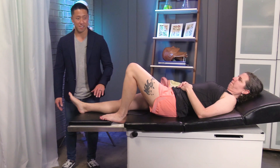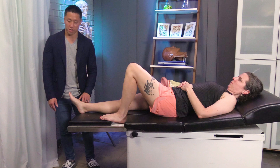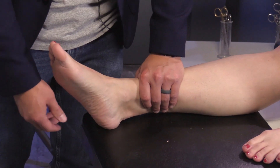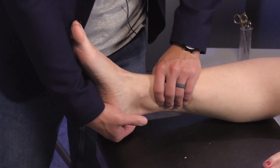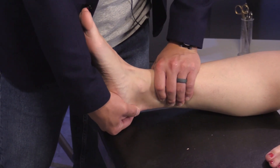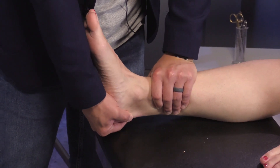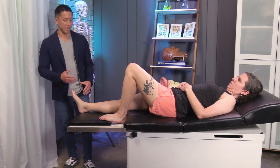The anterior drawer test assesses for ATFL injury in the setting of ankle sprains. To perform it, stabilize the tibia and fibula against the exam table, cup the patient's heel with their foot slightly plantar flexed, and then pull back to assess for laxity. Similar to other injuries, we can assess the other side as well for comparison.